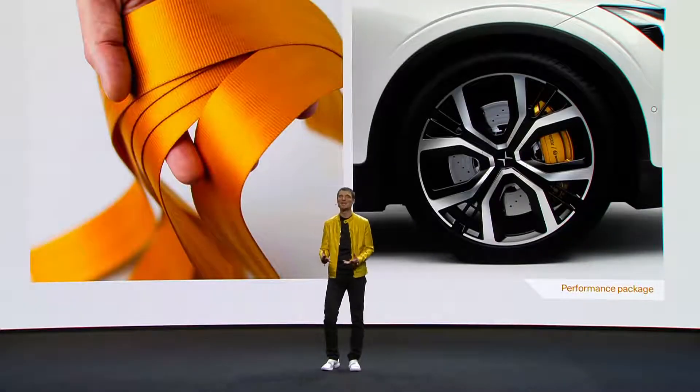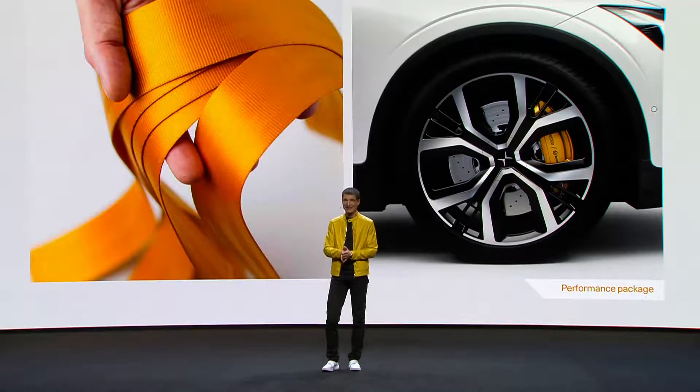Polestar 2 will come with or without performance spec. In the performance spec, you will find the Öhlins chassis technology, the Polestar golden seatbelts, and the Brembo brake calipers.